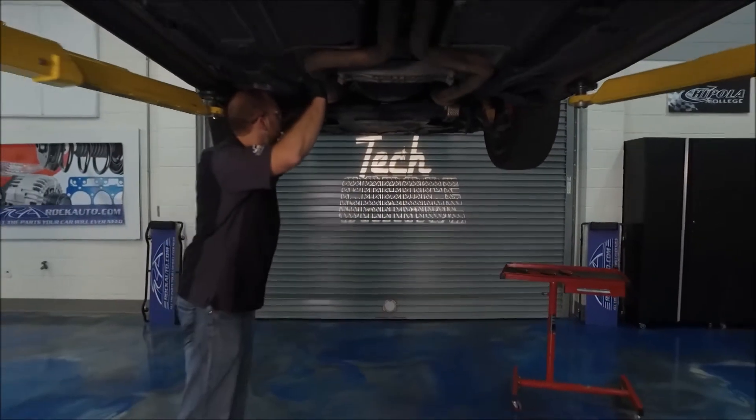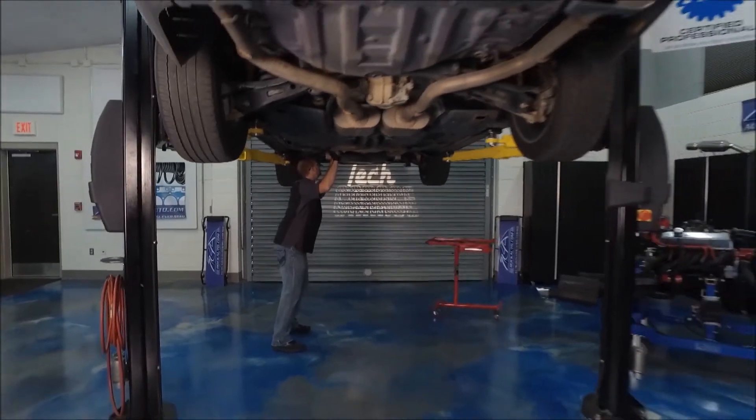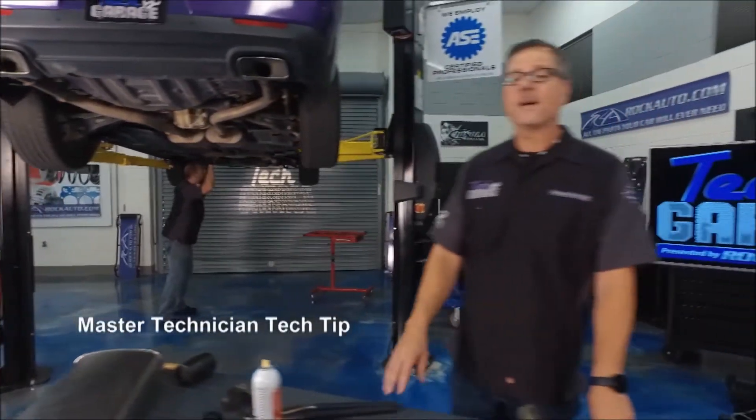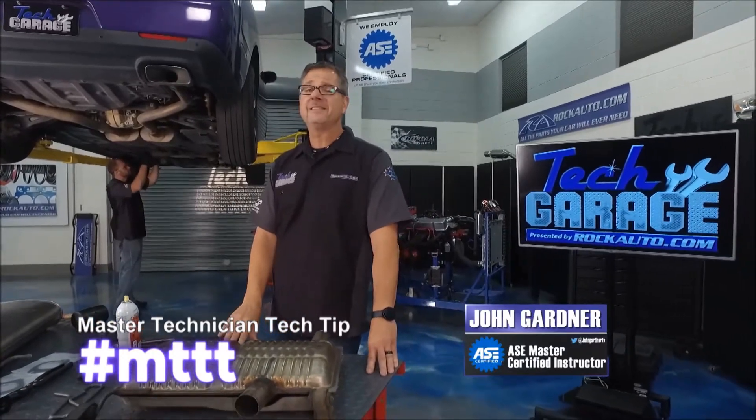Welcome back to Tech Garage presented by rockauto.com. It's been a great show so far and we made it to the segment where it's all about the master technician's tech tip — hashtag MTTT.